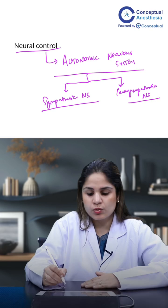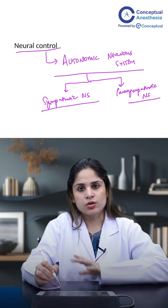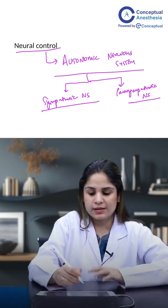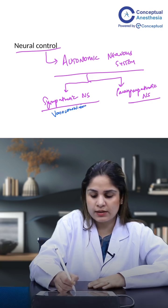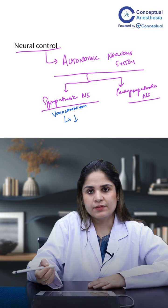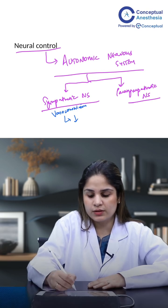What does the sympathetic nervous system do? The sympathetic nervous system, all over the body, will lead to vasoconstriction. So if it causes vasoconstriction, then what does it do? It obviously will decrease the blood flow to the liver.